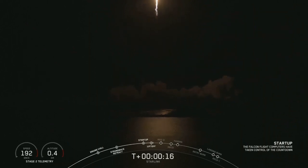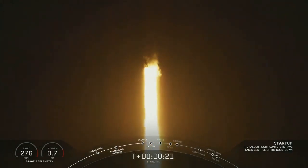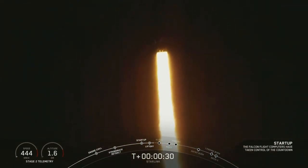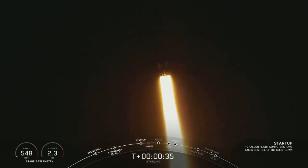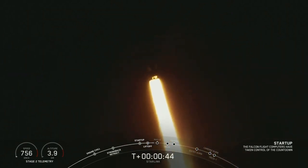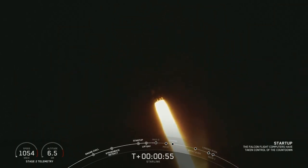Vehicle is pitching downrange. Digital compulsions nominal. Head operation securing. Section 59 on LV net. Power and telemetry nominal.